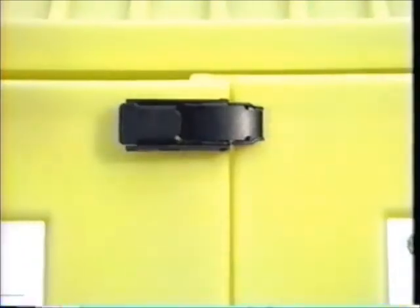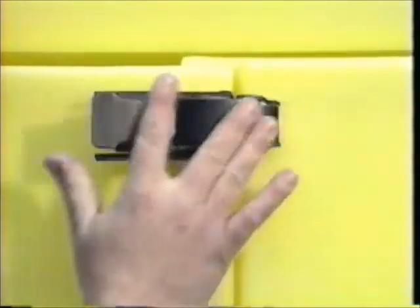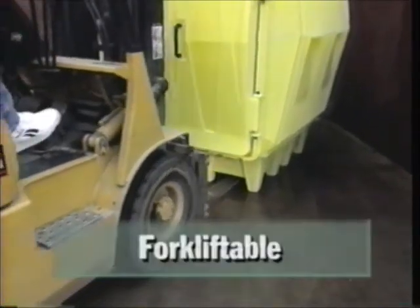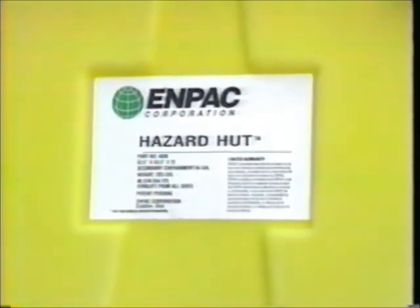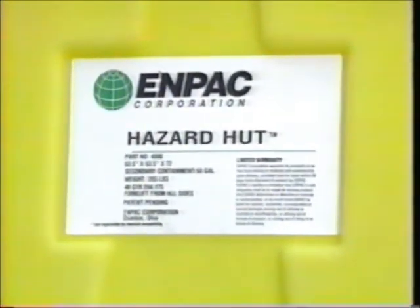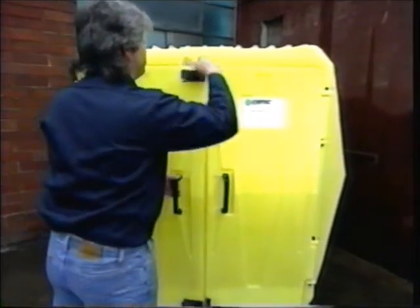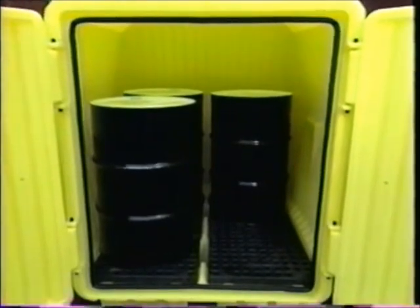Double locks provide security for the Hazard Hut's contents. Molded-in vents reduce fumes inside, while UV protection resists the elements outside. Easy handling results from the four-way forklift entry design, and molded-in signage areas help identify contents from the outside. If safe storage is a priority and indoor floor space is at a premium, Hazard Hut is the solution.